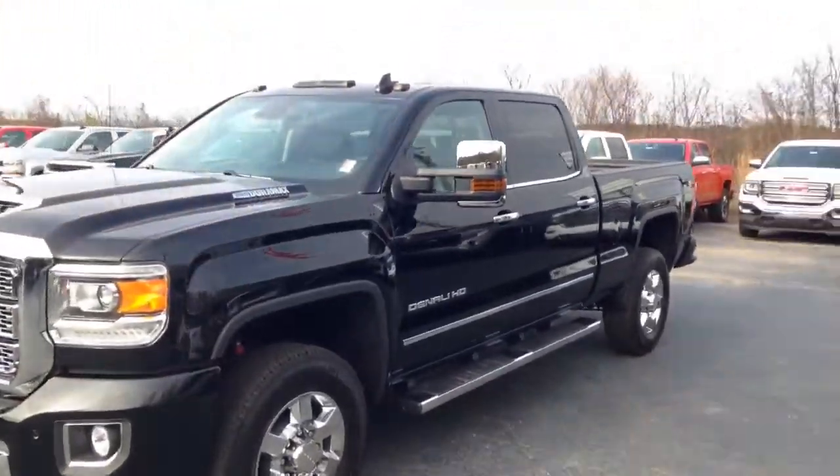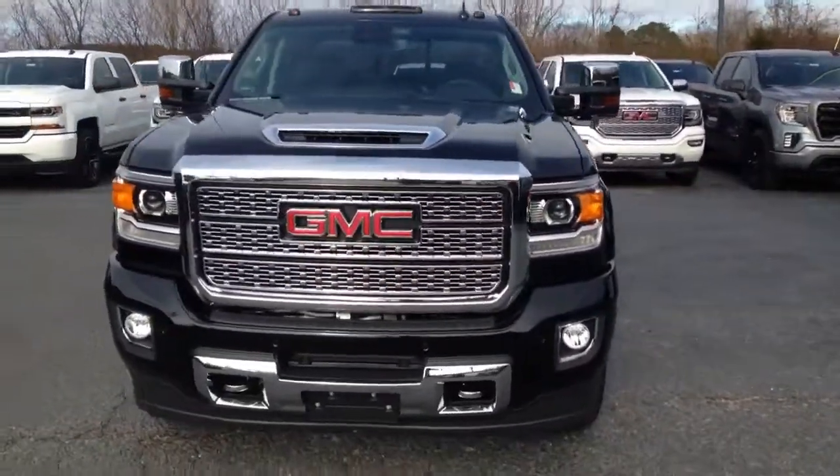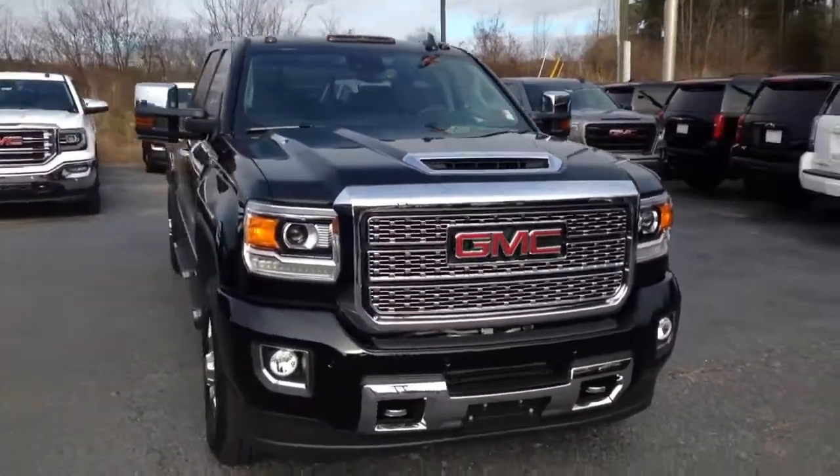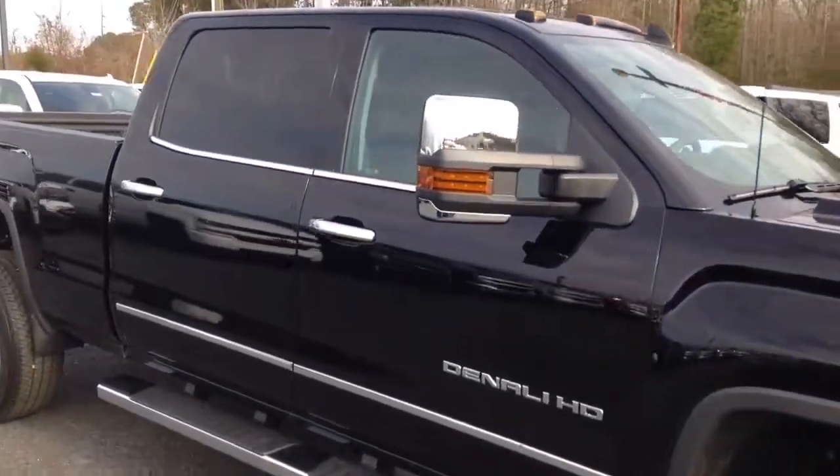Alright, got the black Denali HD. It is the single rear wheel on the 3500. Of course got the nice Denali grill there, the honeycomb, the Duramax engine, got your running boards, and the towing mirrors.